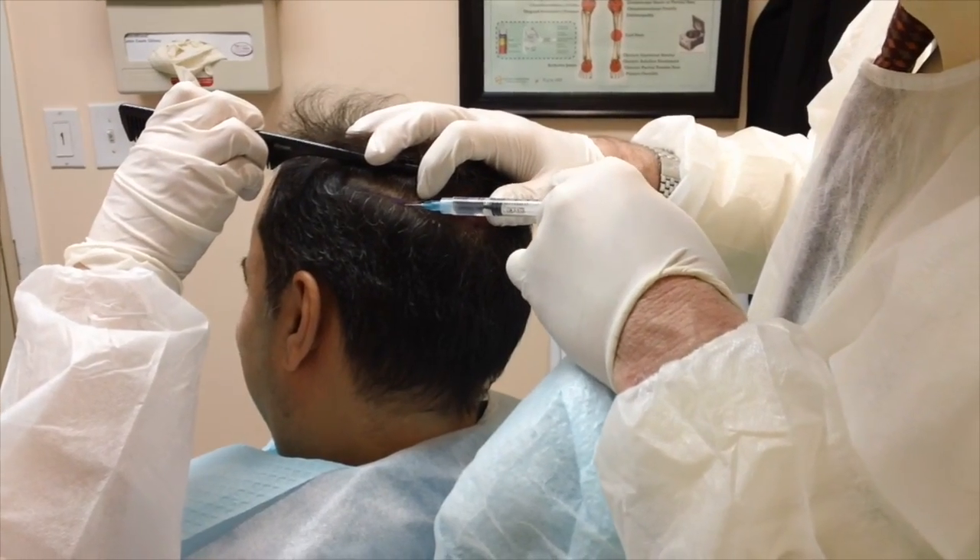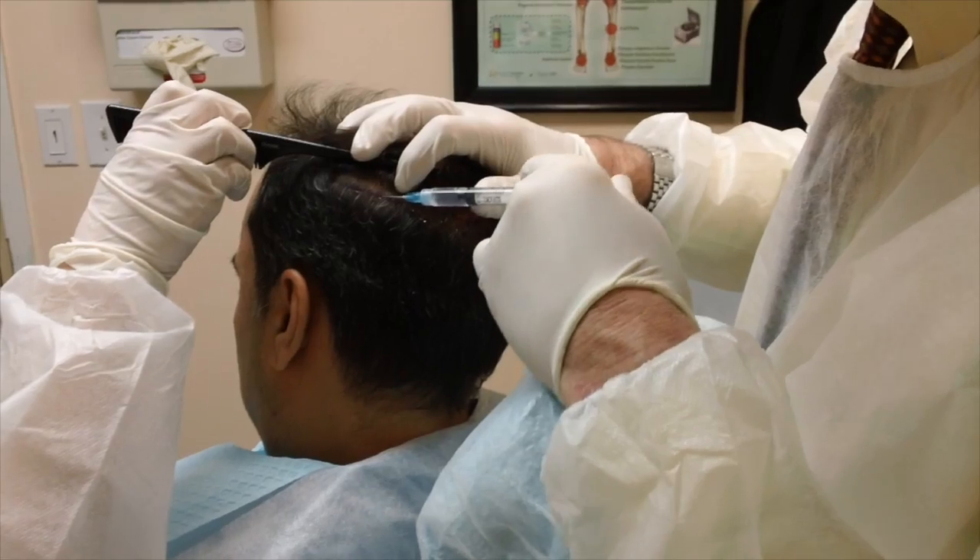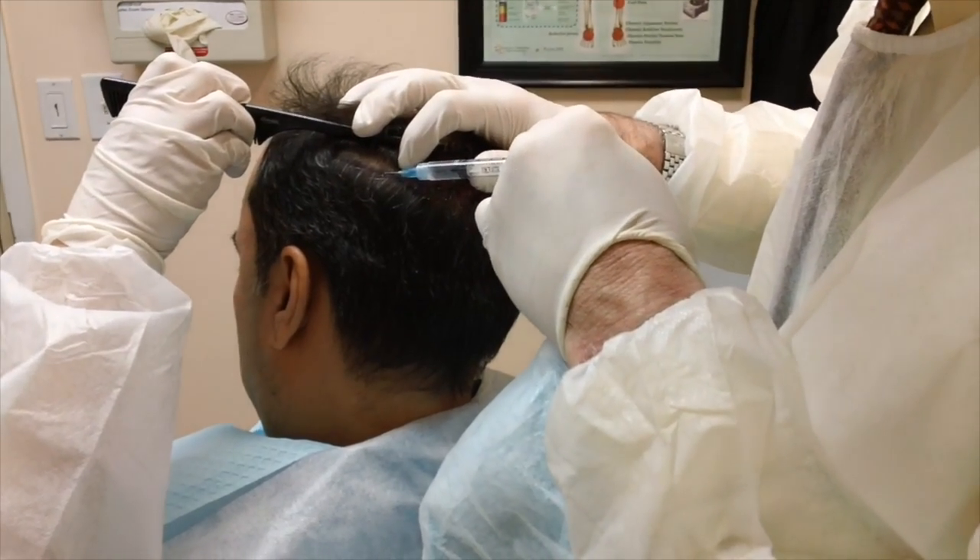Stem cells are everywhere in a person's body, and their job is to regenerate new and healthy tissue. But when tissue is constantly damaged, like in the case of chronic hair loss, there's not enough stem cells to regenerate new and healthy tissue. So A-Cell attracts stem cells to the scalp, to the areas of hair loss, to repair hair follicles.